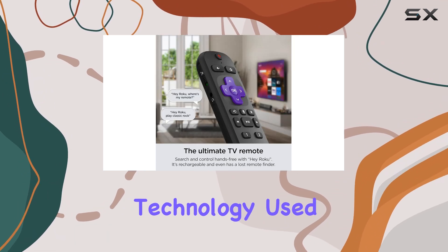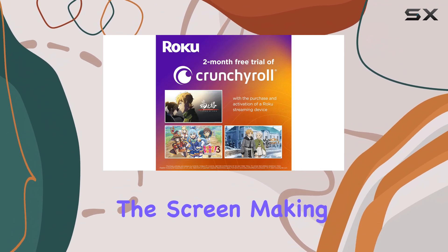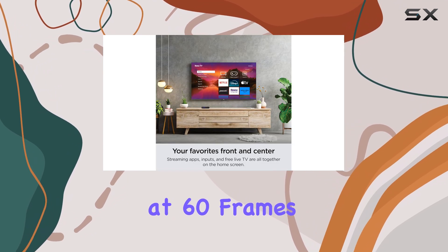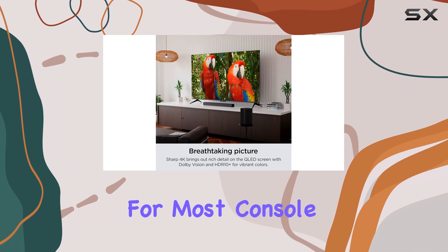The Quantum Dot technology used in this QLED panel provides vibrant colors that pop off the screen, making everything from movies to sports look stunning. While it may not boast a high refresh rate, capped at 60 frames per second, this is still more than sufficient for most console gaming experiences.